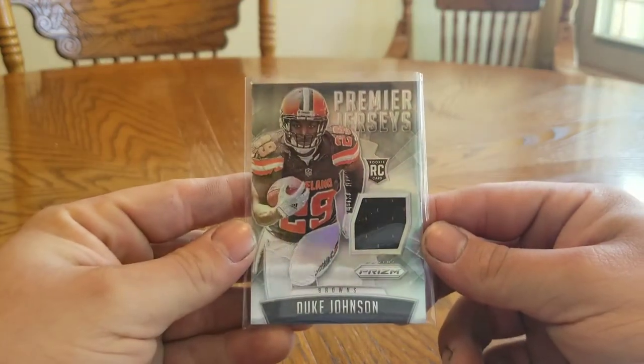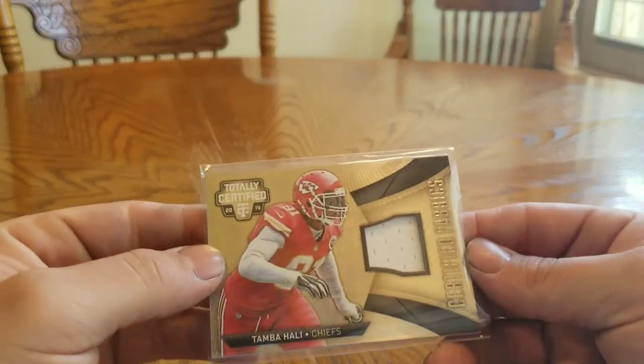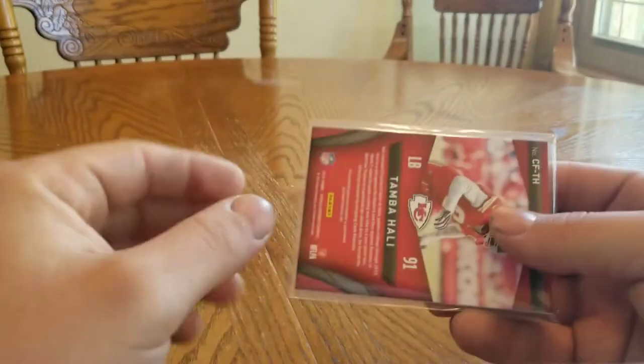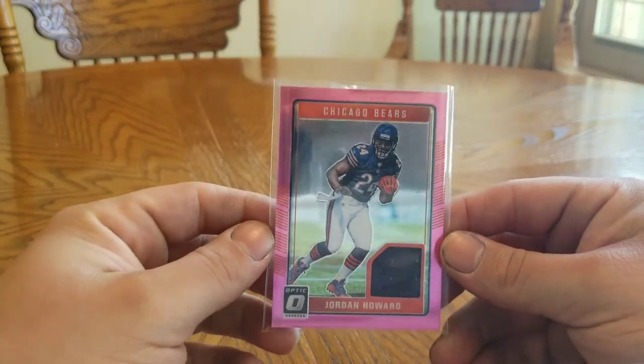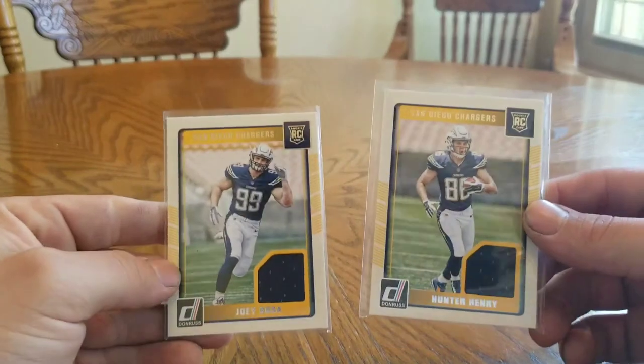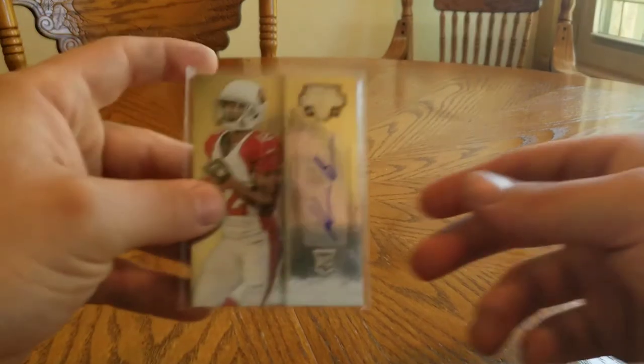2015 Prism Duke Johnson — not numbered. 2014 Totally Certified Tamba Ali — not numbered. Jordan Howard rookie Optic Pink. Hunter Henry and Joey Bosa rookie — not numbered.